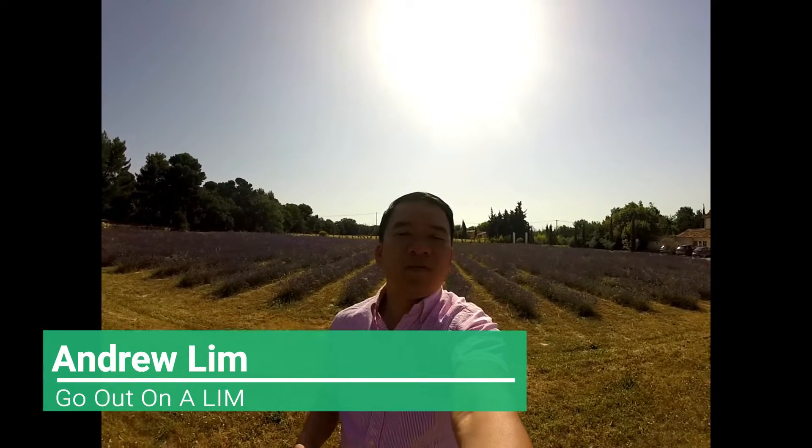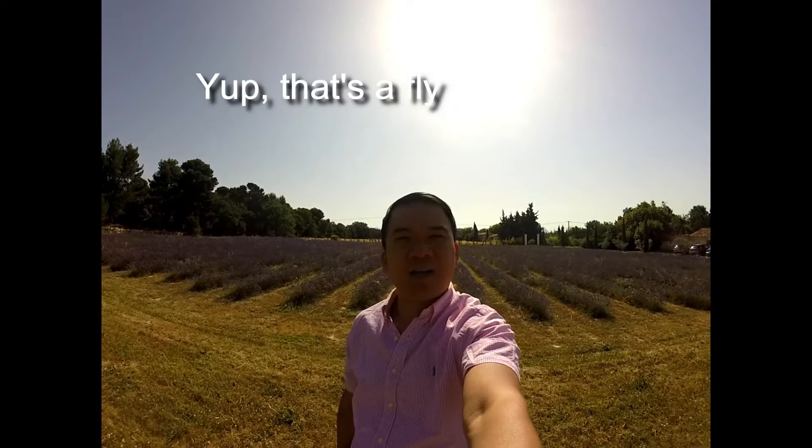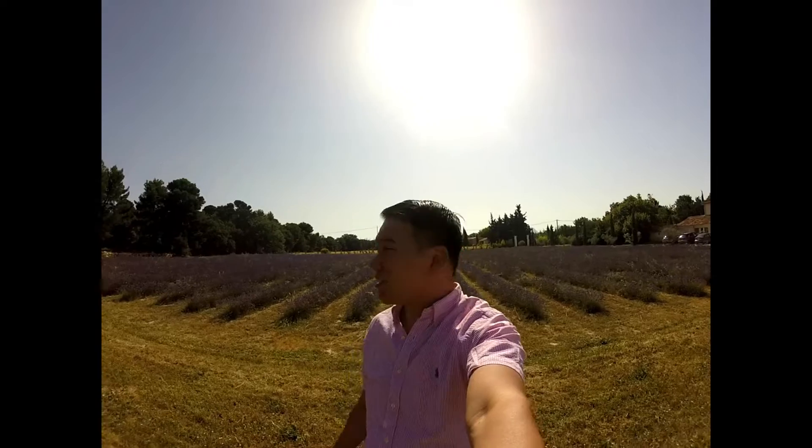Bonjour, this is Andrew Lim inviting you to go out on a limb. We are here in Provence enjoying our villa and of course enjoying that lovely lavender field behind us. This lavender field is not enough for us, so today we're going to go explore the lavender fields in the Provence region, which is the reason why we came here in July — this is really the blooming time of lavender.